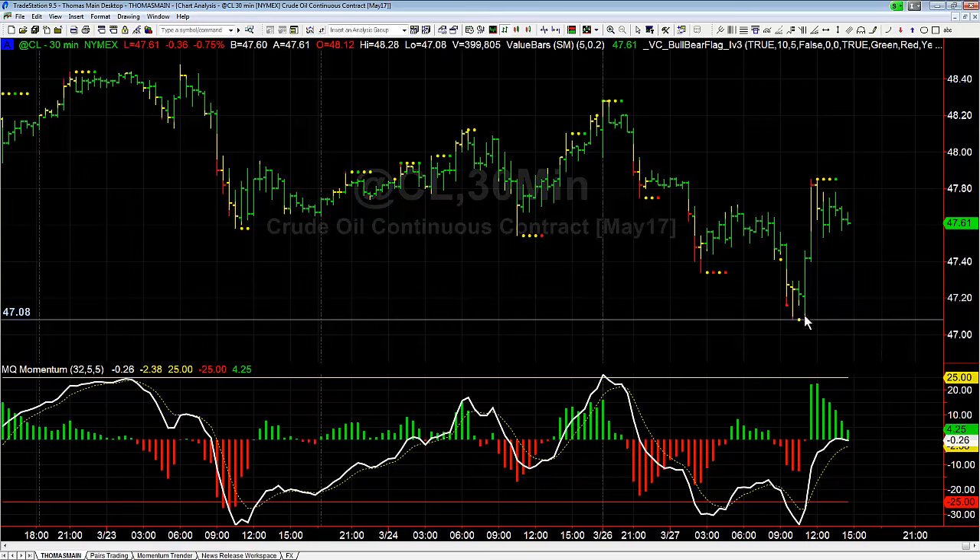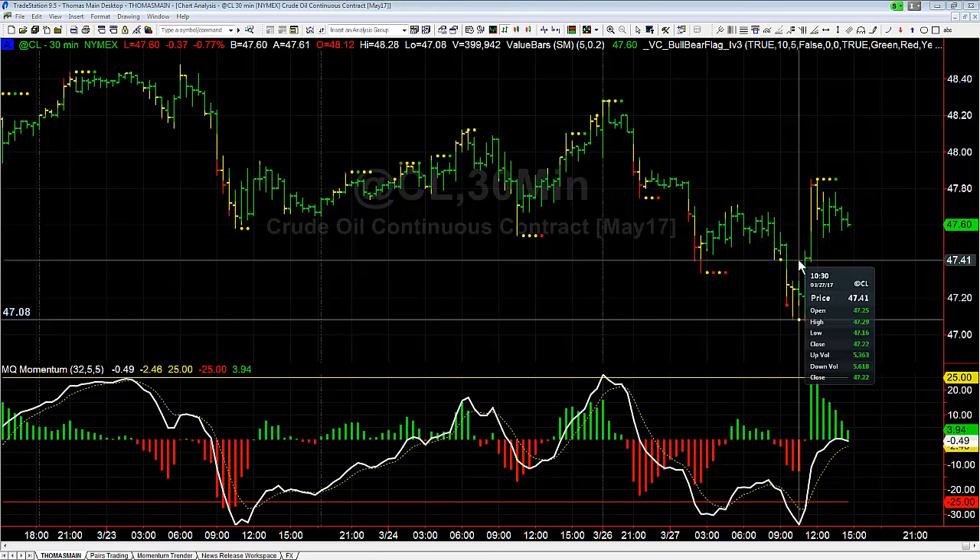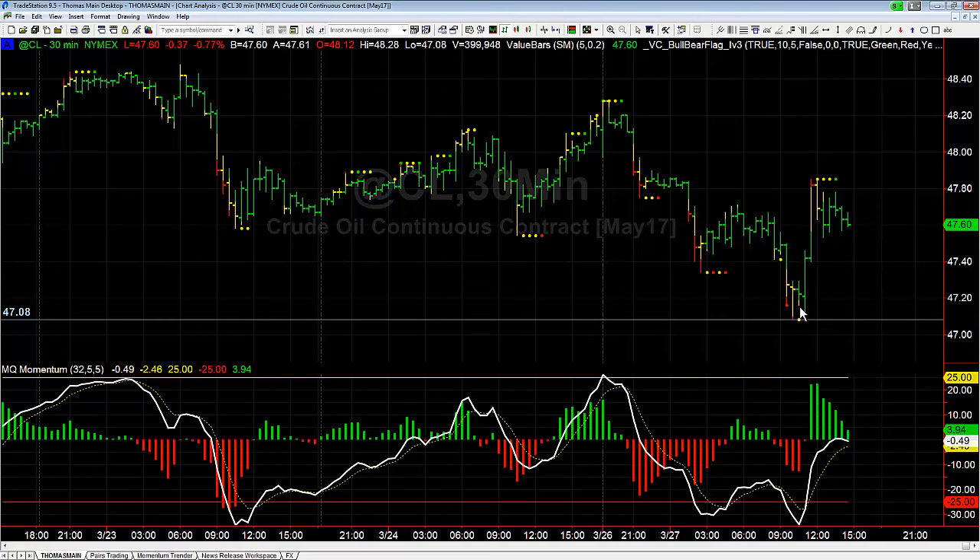Today we had a pretty decent setup in crude oil with this 30-minute bear flag. The first test for a bear flag is: can we break through the lowest point of the flag? That would have been right down here. We trigger the flag as soon as it goes below 47.16, and the first test is can we get through the low down here at 47.08 — the lowest point prior to that flag setup.